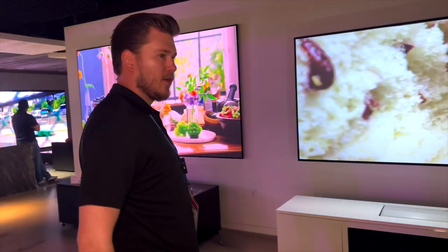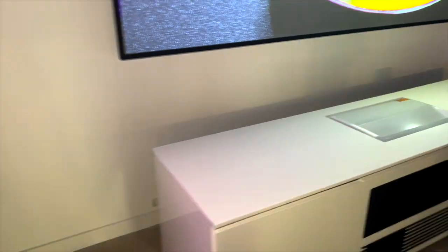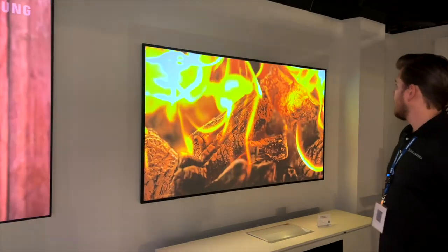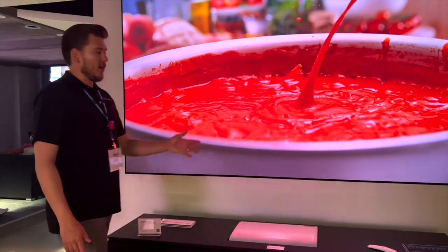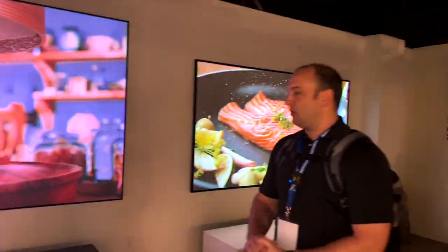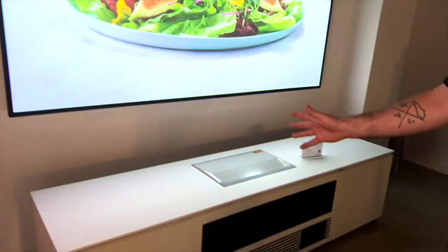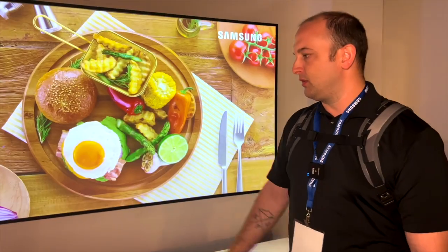We're going to start off right here with the Ultra Short Throw Projection setup. We have the LSP7 and the P9 setup side-by-side. This is a really unique opportunity to see both of them in a side-by-side situation. You can see they have the one on 100-inch and this one on a 120-inch screen. The LSP7T is capable of up to 120 inches and is right now shining onto a 100-inch Stuart film screen.